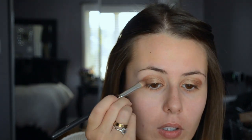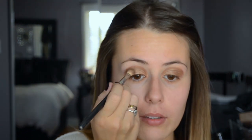Then taking my Too Faced Chocolate Bar Palette — it actually broke. I like to take this color right next to Creme Brulee and a little bit of the matte brown and just kind of go over. Then I'm going to take my 217 brush and, using the Smokey Palette, use the color Whiskey. It's just like a very dark matte brown — it's very, very nice.